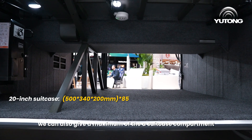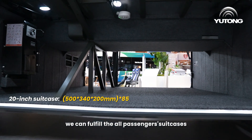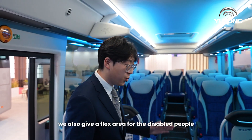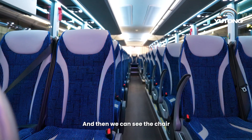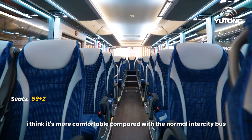With the very large battery capacity, we can also offer a maximum suitcase compartment of 4.5 cubic meters, which can accommodate all passengers' luggage. We also provide a flex area for disabled people, with an anchor to fasten wheelchairs securely.